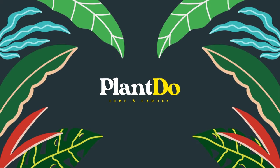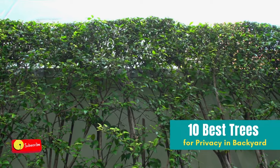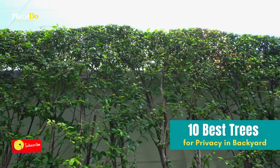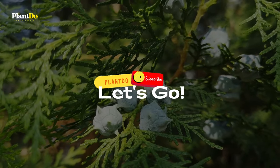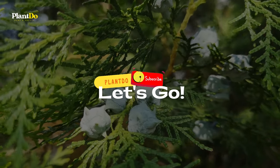Hi, welcome back with me Plant Do Home and Garden. This time, I'll give you a video about 10 best trees for privacy in your backyard. Before going to the video, don't forget to like and subscribe to support this channel. You can also turn on the bell for more updated videos. Let's go to the video.